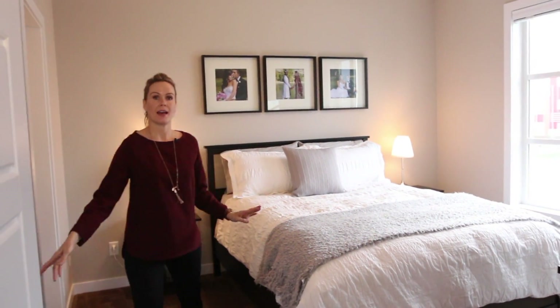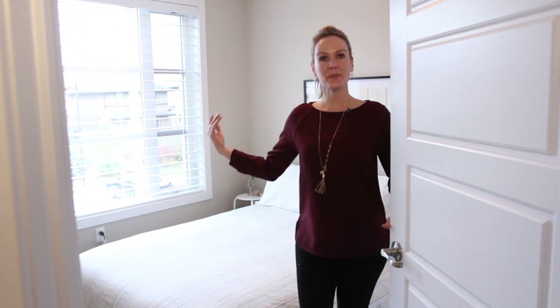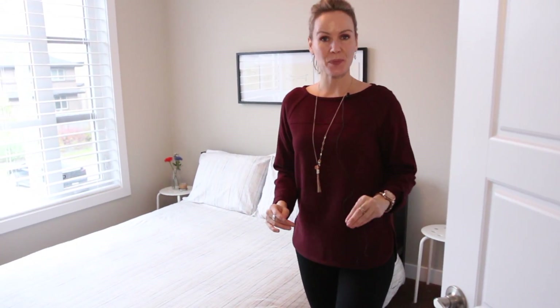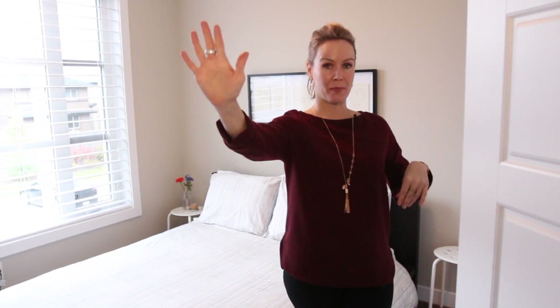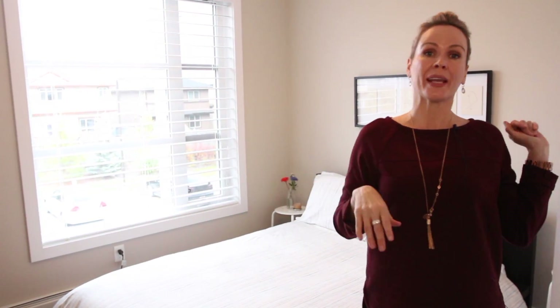And number six, bedrooms. Not only do you have two bedrooms — this one with a gorgeous walk-in closet — and bedroom number two, equally as pretty with a beautiful window and a nice big closet. But the best thing is these bedrooms are on opposite ends of the unit, so you have privacy. You have your master bedroom over there and this is your guest bedroom. So if you have family or friends staying, they have their own little area, their own bathroom, and you each have your own little wing.